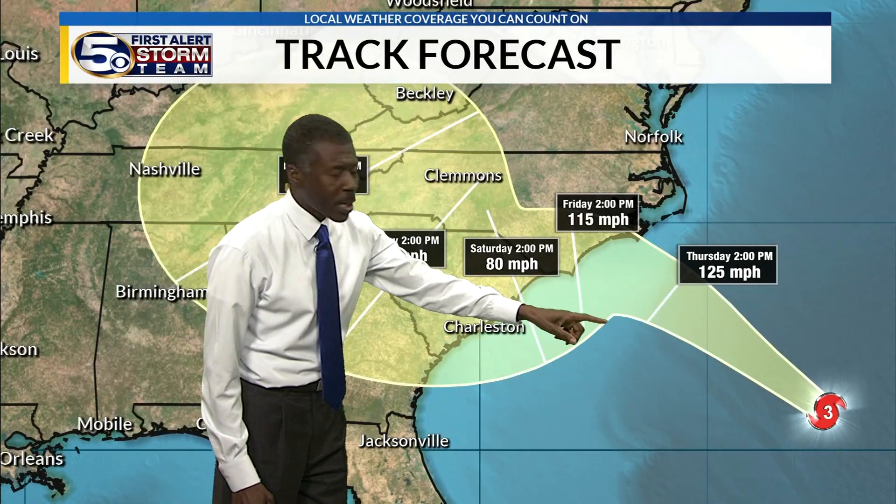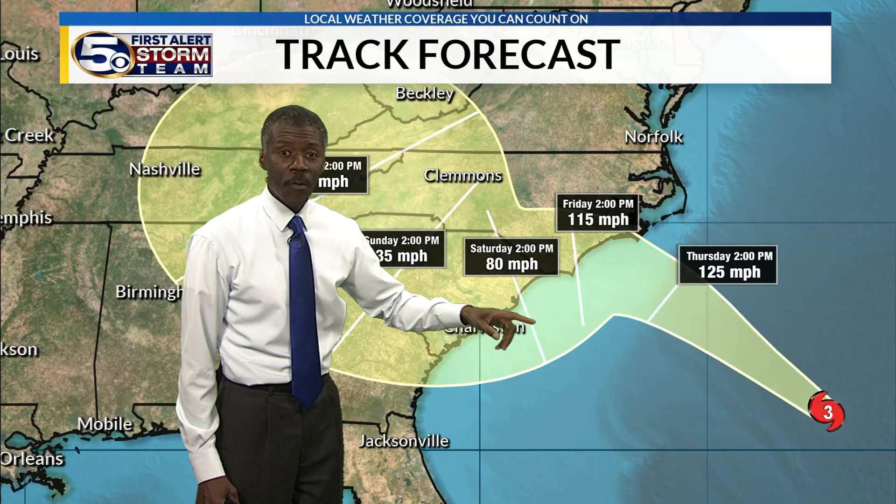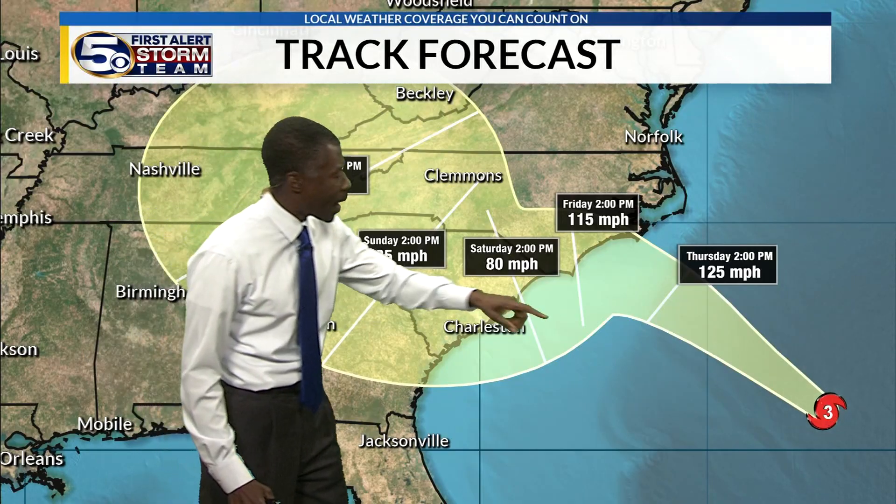Notice the wind speed projection: Thursday afternoon 125 miles an hour, going down Friday to 115, Saturday to 80. But here's the problem — the forecast cone is only for the center of the storm. So it's possible once it gets near the coast, it's going to slow down.